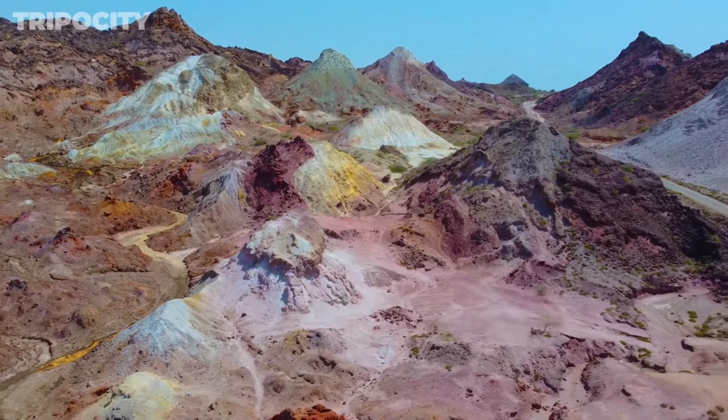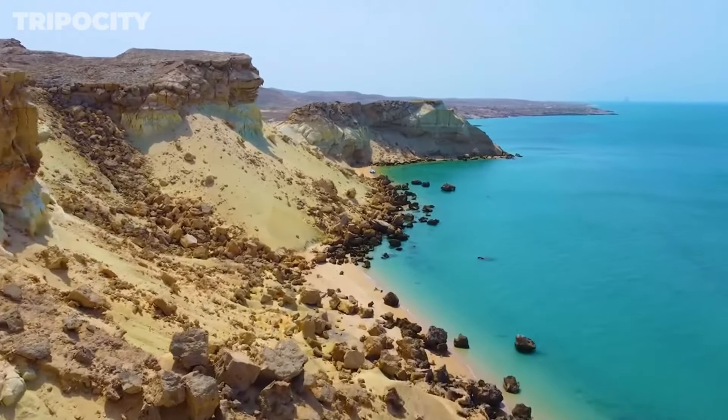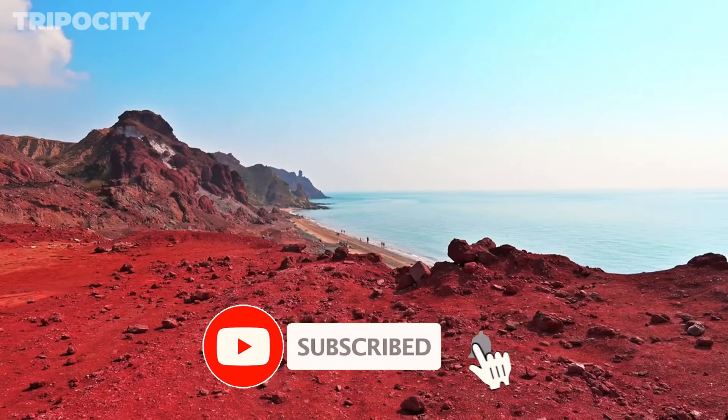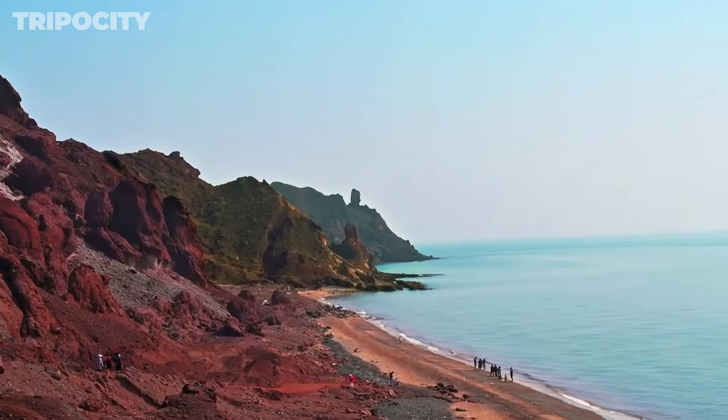Experience the magic of Hormuz Island's colorful landscapes and pristine beaches. For more adventures and unique travel destinations, hit subscribe and like our video. Join us on our next journey.